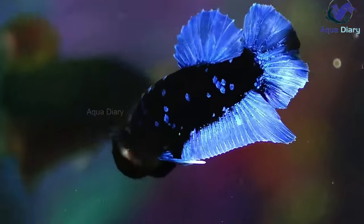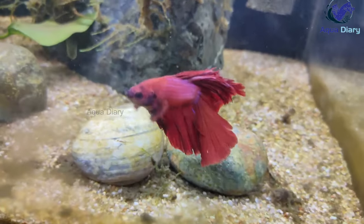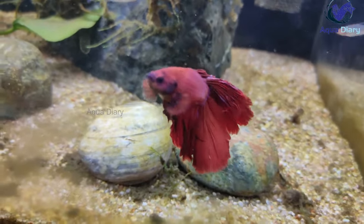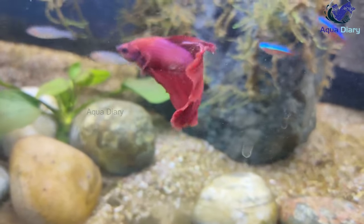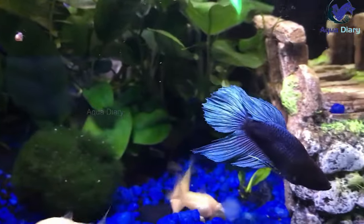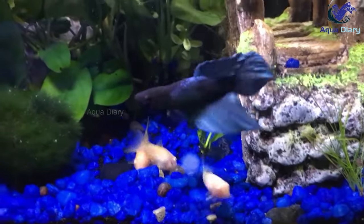Betta fish are popular pets because of their beautiful colors and graceful movements. However, owning a betta fish also comes with responsibilities, such as providing them with the right environment and diet. In this video, we will discuss the causes, symptoms, and treatments for betta fish constipation to help you keep your pet healthy and happy.